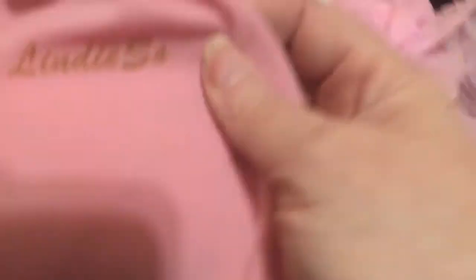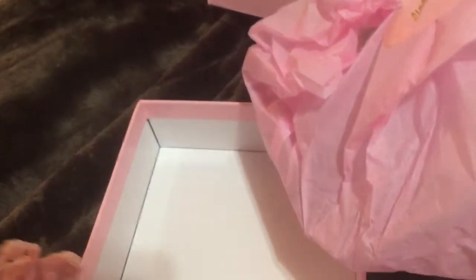That's just even better — these come in a little dust bag. Ooh, it's a very nice dust bag.